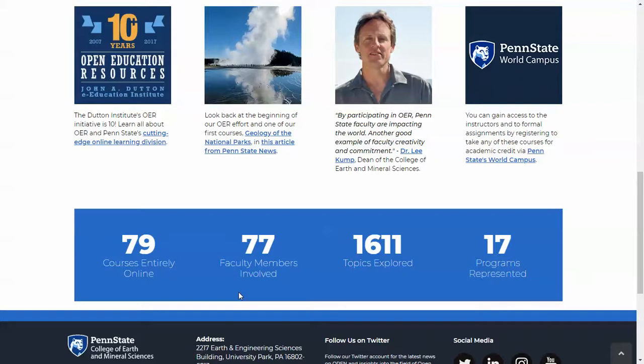We finish the page with some statistics. You'll see here we have 79 entire courses online, 77 faculty members have been involved in this project, well over a thousand topics are explored, and 17 programs are represented. These numbers are automatically generated from our database.